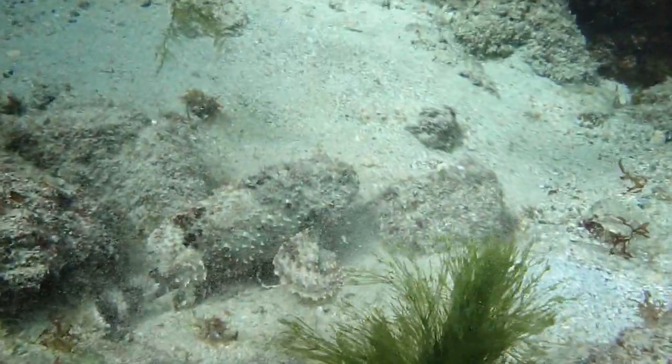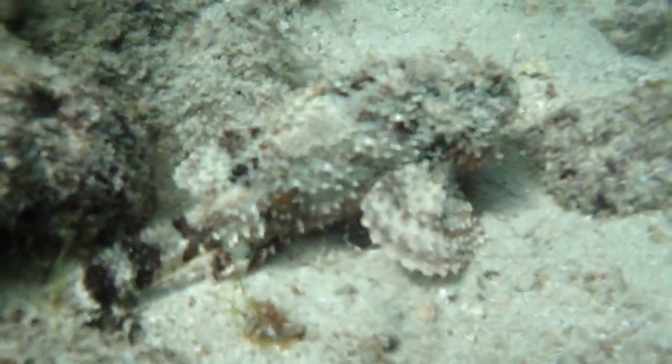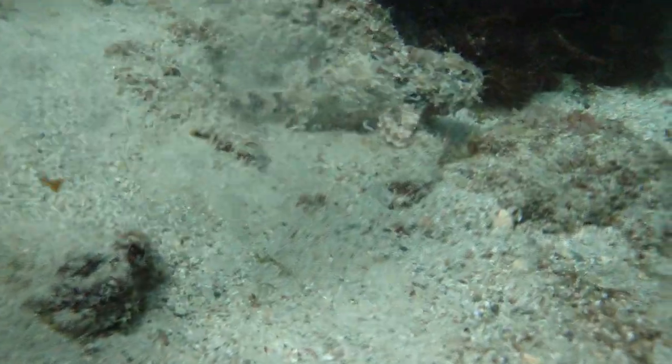Can you see it? All the scorpionfish has to do is wait for an unsuspecting fish to wander near, and its huge mouth and ability to move with sudden bursts of speed does the rest.